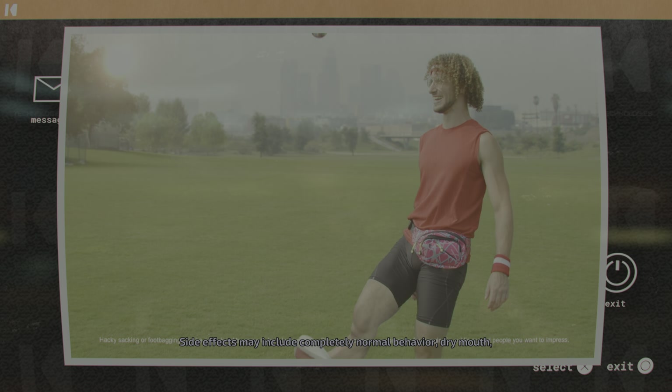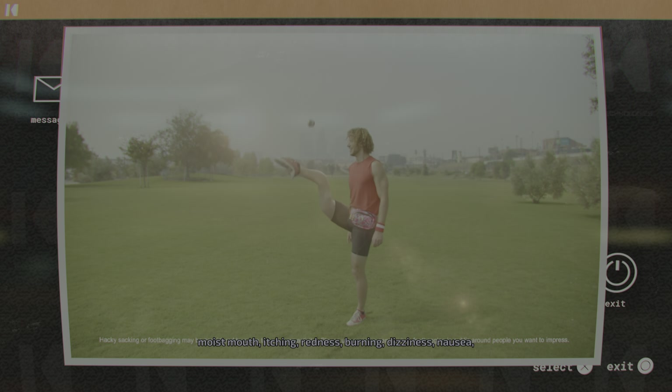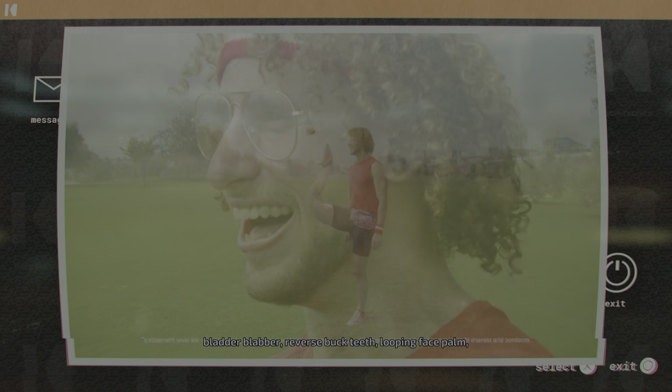Side effects may include completely normal behavior, dry mouth, moist mouth, itching, redness, burning, dizziness, nausea, bladder blabber, reverse buck teeth,